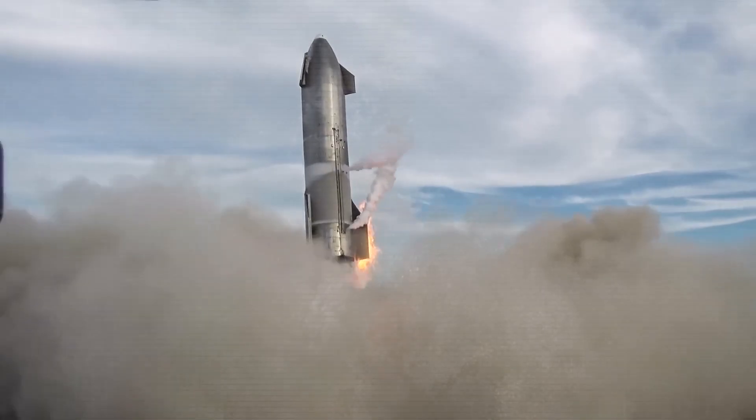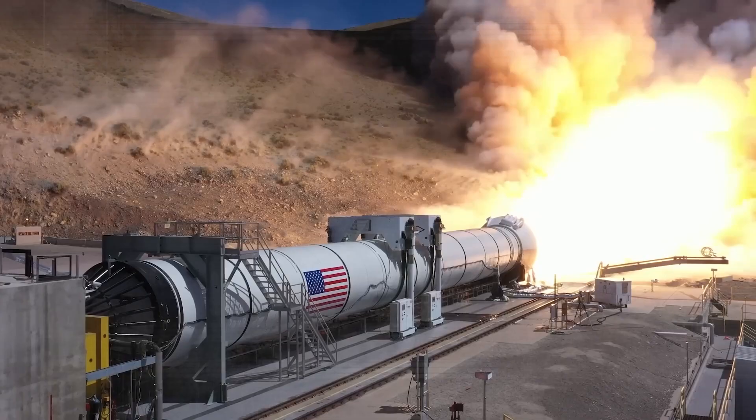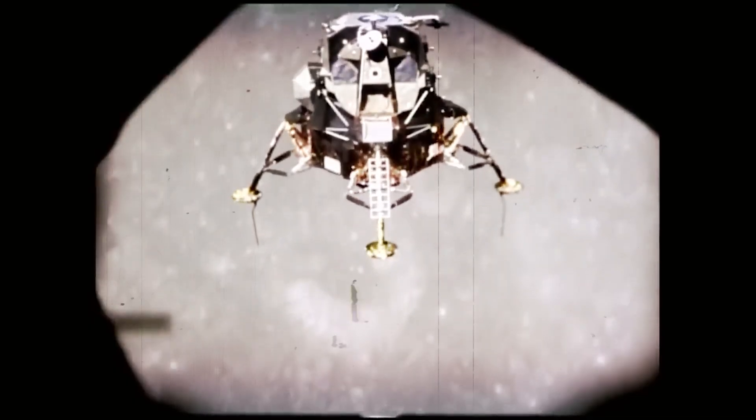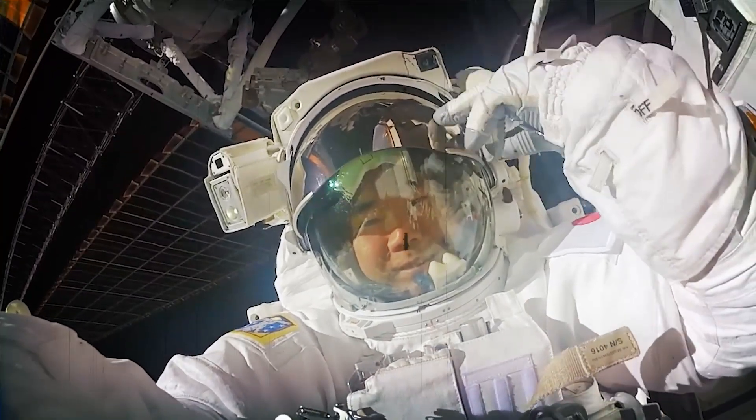When astronauts return from space missions, they always bring back unique data that can be used to further scientific inquiry and exploration. Instead of recognizing the crucial part played by machines in these explorations, we tend to focus on the achievements of individual humans.